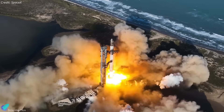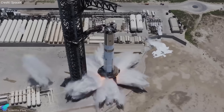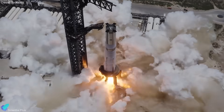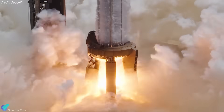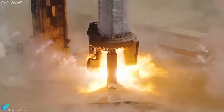SpaceX is steadily closing in on Starship Flight 10, with preparations entering their final stages. Just a week ago, Super Heavy Booster 16 completed a full-duration static fire test, igniting all 33 Raptor engines. This test marked the final major milestone before the flight, and confirmed the booster's readiness from a propulsion standpoint.